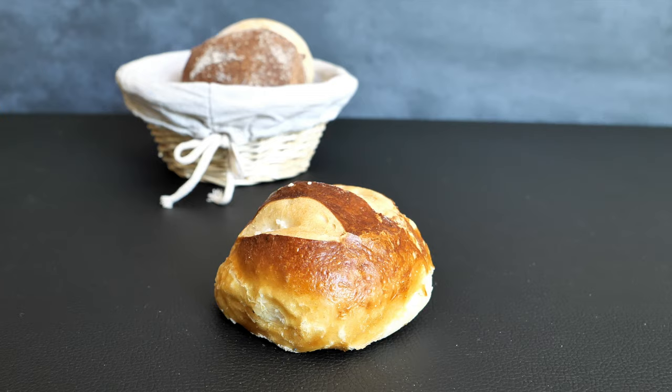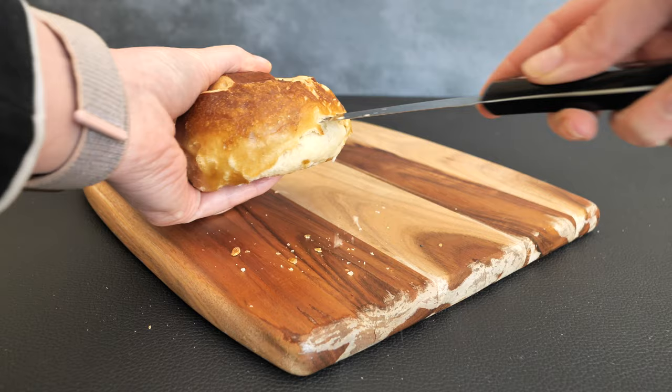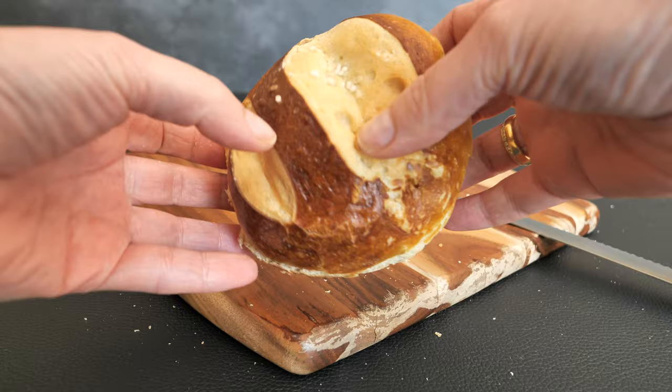The next one is the Laugenbrötchen — the lye bread roll. This one is made of wheat flour, water, rapeseed oil, yeast, salt, and malt, and it's covered with pretzel salt. It is made by immersing the roll in a light lye solution before baking. This bread roll is very popular in the south of Germany — Swabia and Bavaria — as well as Austria and Switzerland. It's extremely soft on the inside and has a pretzel-like skin on the outside, and it's now popular all over Germany.